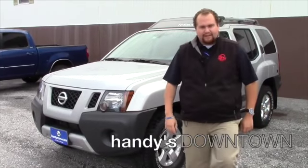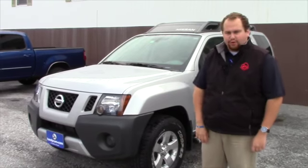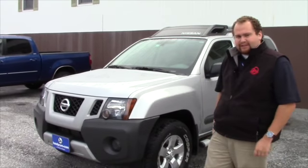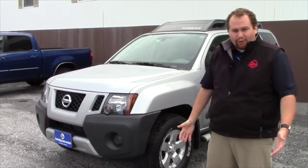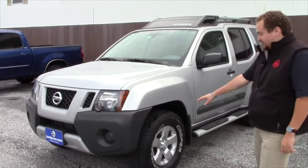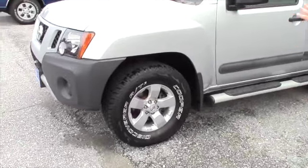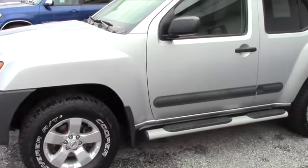Hey YouTube, Taylor down here at Handy's Downtown. Just wanted to show you a quick addition that we just got to our inventory. This 2011 Nissan Xterra has just 14,000 miles on it. It's a clean one owner. As you can see, new Cooper all-season tires on it. This vehicle is in excellent condition.